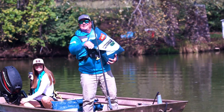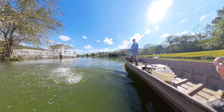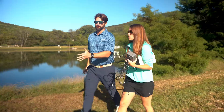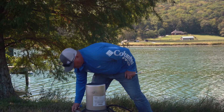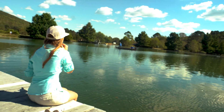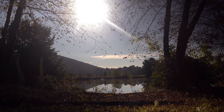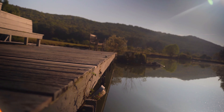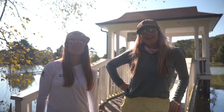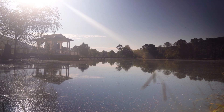Join us as we take a fishery that was on the brink of producing a world-record copper-nosed bluegill and rewrite how fisheries management is done in the 21st century. This is Slab Lab 2.0. I'm Sarah Parvin, and this is the Slab Lab — a five-acre pond known for growing some of the largest copper-nosed bluegill in the world.